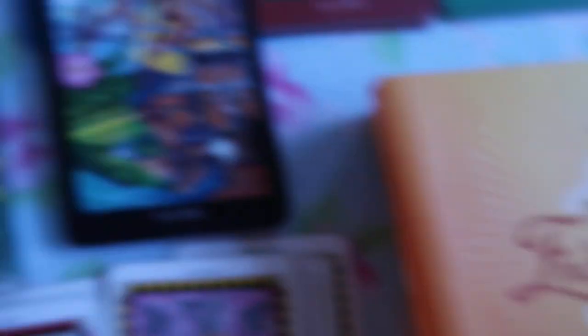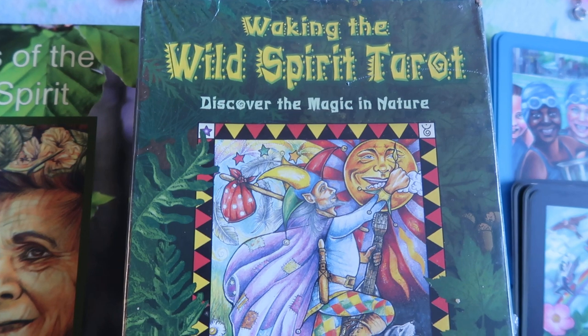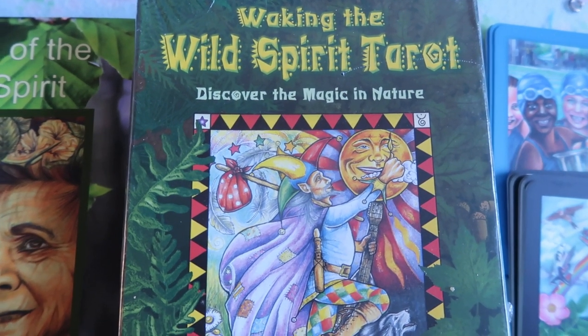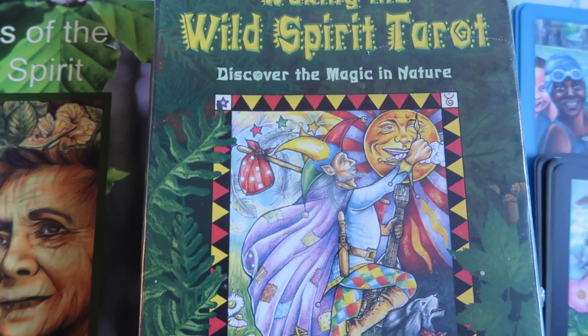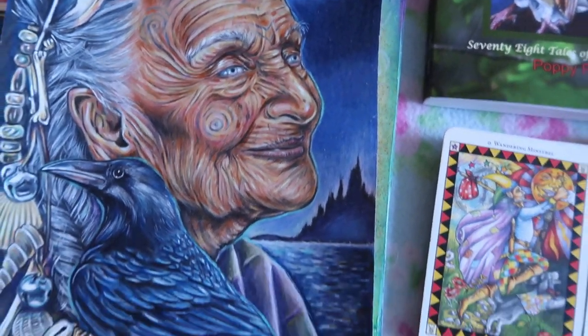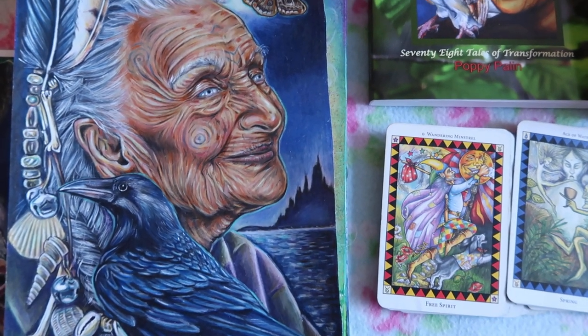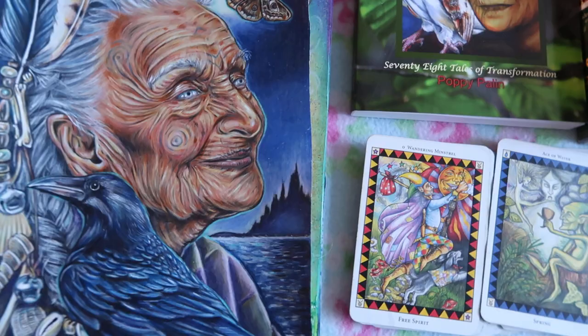Just to say as well that the original Wild Spirit deck was published by Llewellyn quite a long time ago now and has been out of print for some time. Hence why I am doing the revamped cards, in order to hopefully either get the deck republished or to publish it myself at some stage.